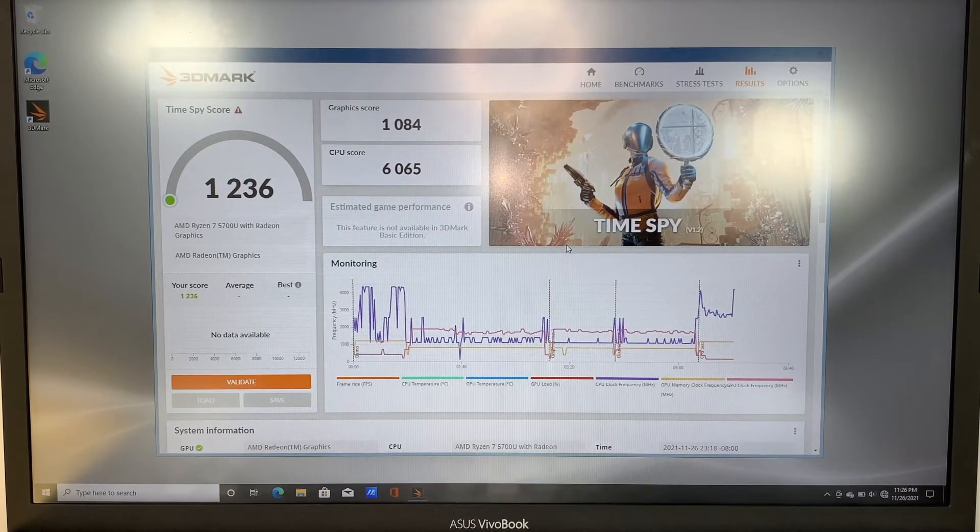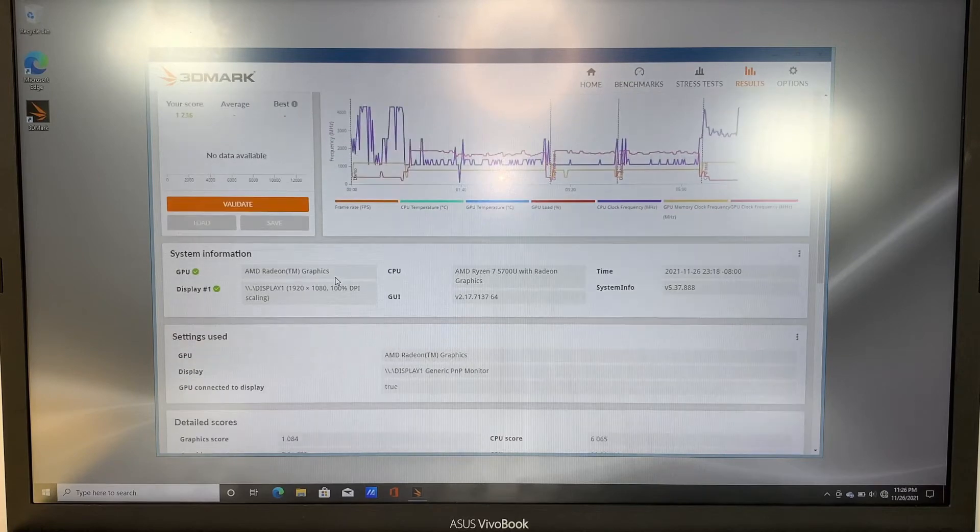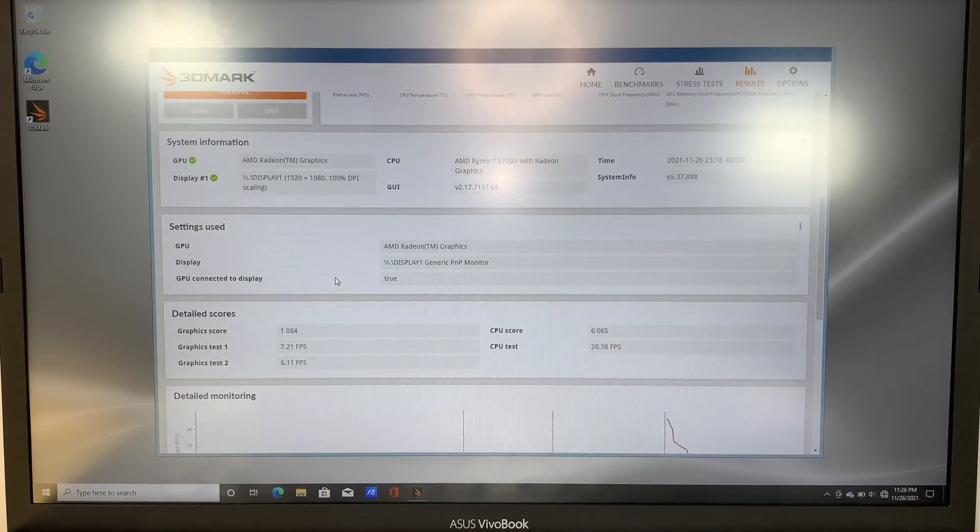Alright, so here's the result. The graphics score is 1084, the CPU score is 6065, and overall you're getting 1236. The overall score is 1236. If you ask me, the number is actually quite low. I don't think this laptop is good for gaming. But if you're going to use it for things like emailing, social media, and whatnot, it's more than capable. It has enough RAM and enough storage.